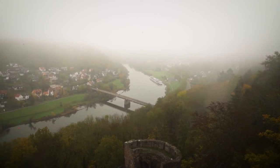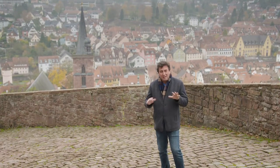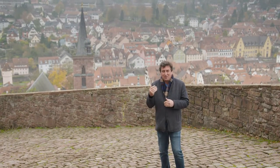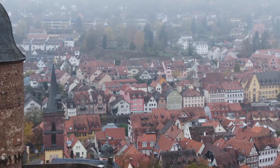Let me tell you, the view over the town of Wertheim is absolutely gorgeous. Make sure you bring your camera, and a little bit of advice if you're taking the walking tour: good shoes. Come dressed nice and warm if you're coming in the autumn months — it's a little bit on the chilly side.